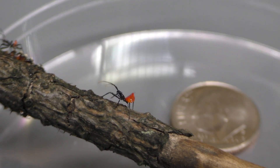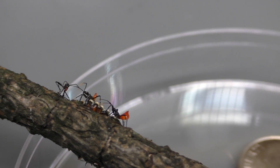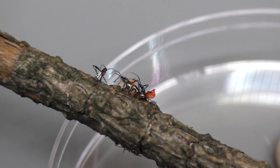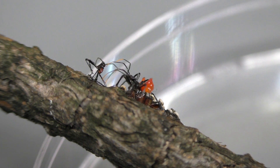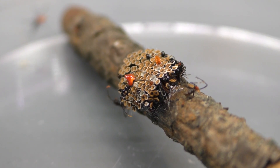Assassin bugs are part of the order of Amiptera, which comprises 50 to 80,000 different species, all of which are considered true bugs. This is often a source of confusion. Certain insects, such as lightning bugs and ladybugs, are actually beetles.